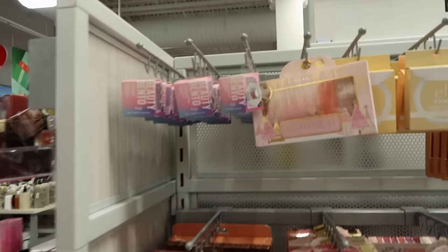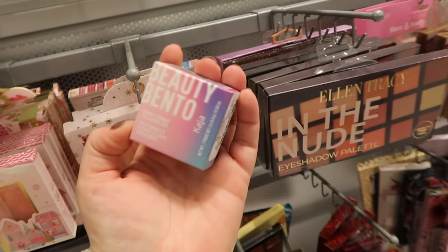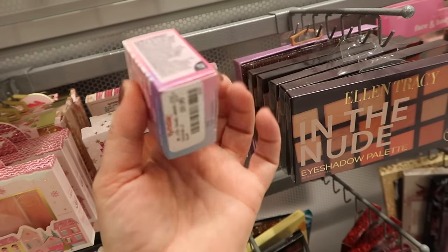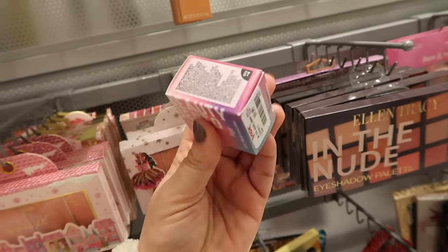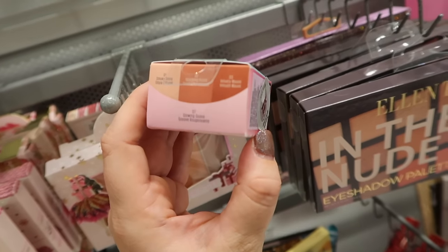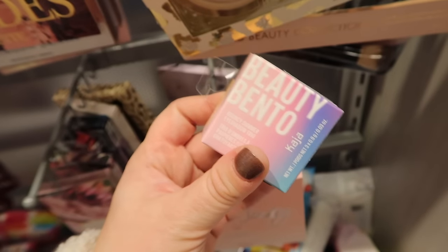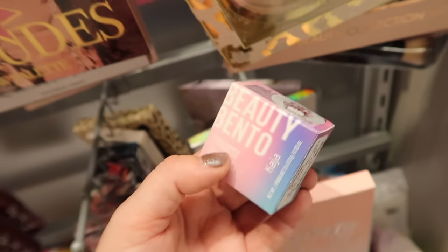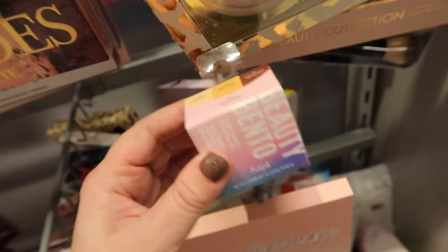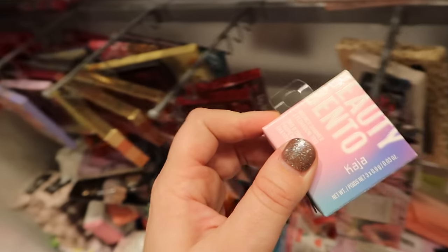I have not seen Kaja here in a bit but they have a bunch of their Bento Trio shadows here. This one is the Bouncy Shimmer Trio in Orange Blossom. These are $9.99. We also have the Glowing Guava and this one is the Toasted Caramel. I think these are some of their older ones too. I know they came out with some new shades this year but these are pretty good. They're like a little eyeshadow trio where each shade pops up. It's kind of fun. I love their packaging.